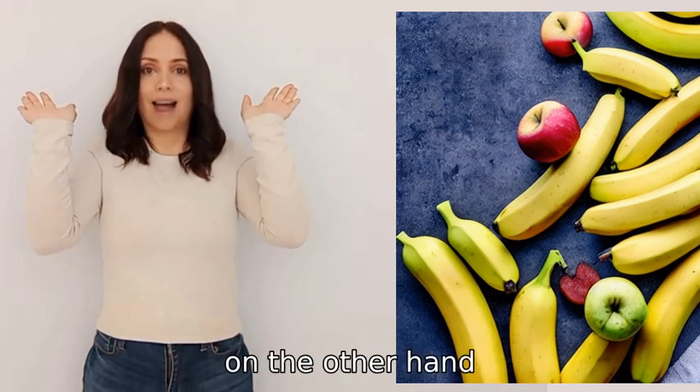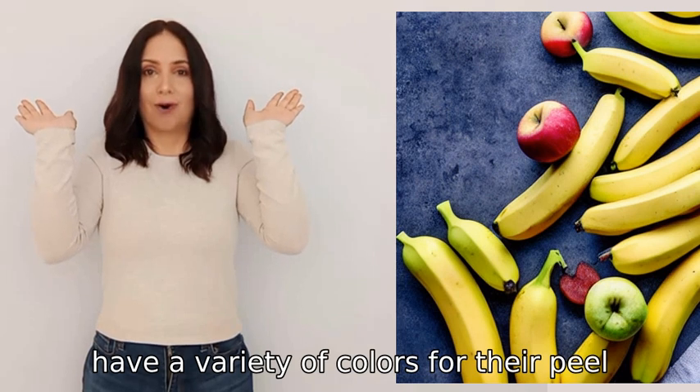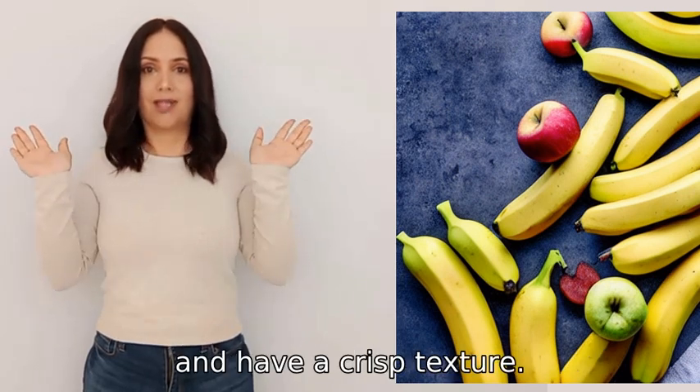Apples, on the other hand, have a variety of colors for their peel, are round in shape, and have a crisp texture.